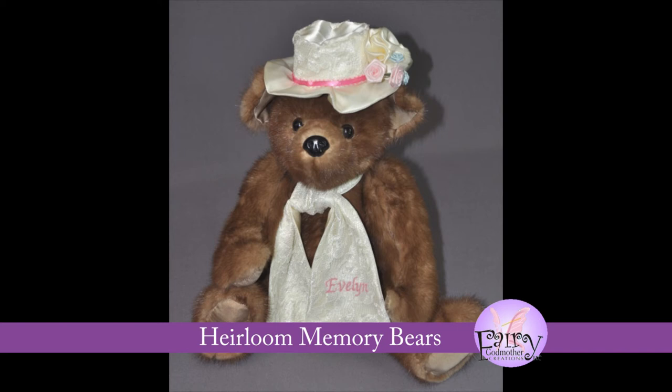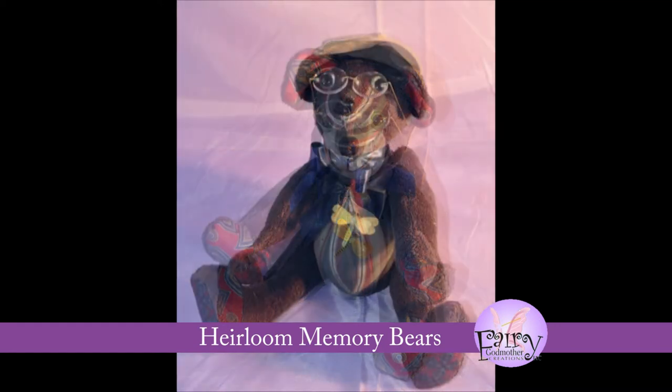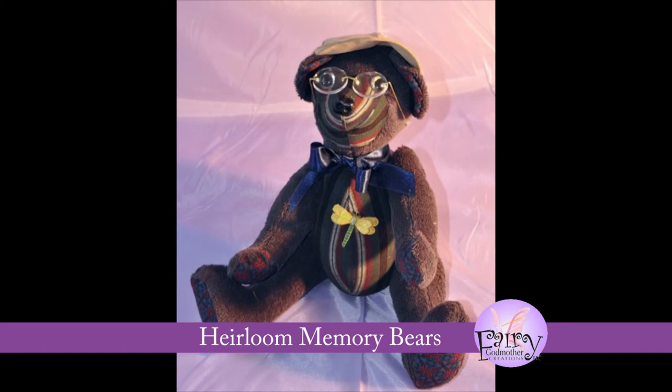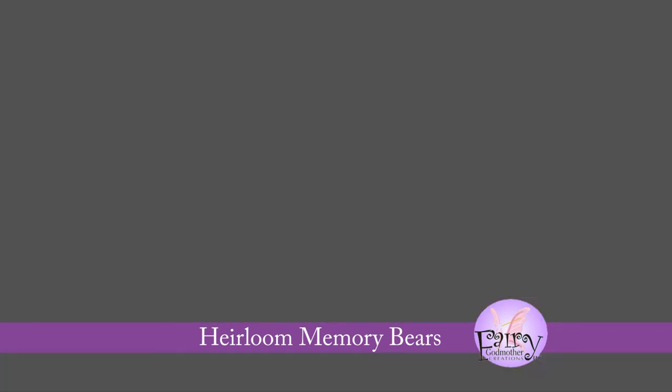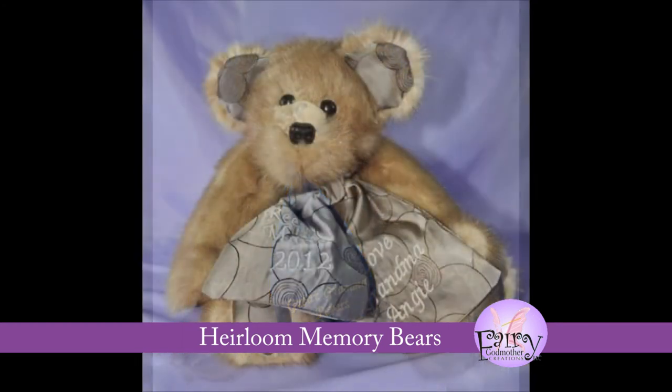We do offer some upgrades, including premium German glass eyes. Our glass eyes are made of blown glass on the end of a wire and have a luminescent quality. However, they are not child-safe, so aren't recommended for bears going to very small children. We also offer limited embroidery options, including two initials on a bear's foot, or embroidered initials or name on the scarf.